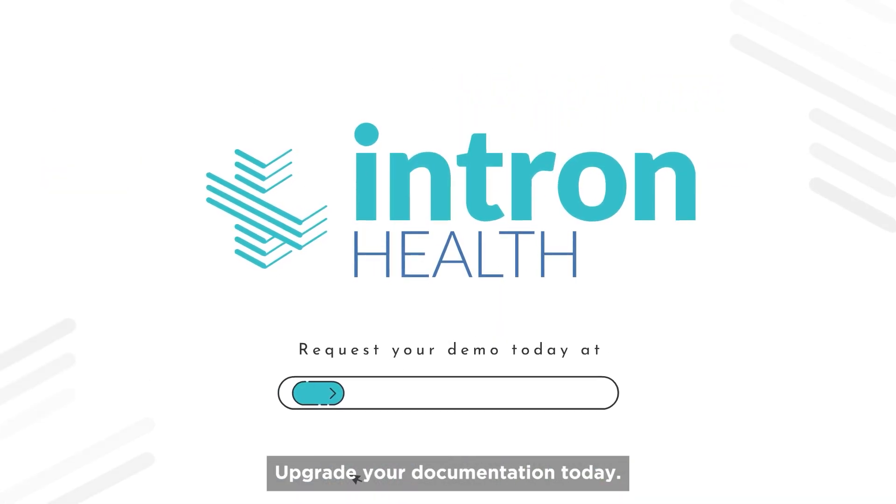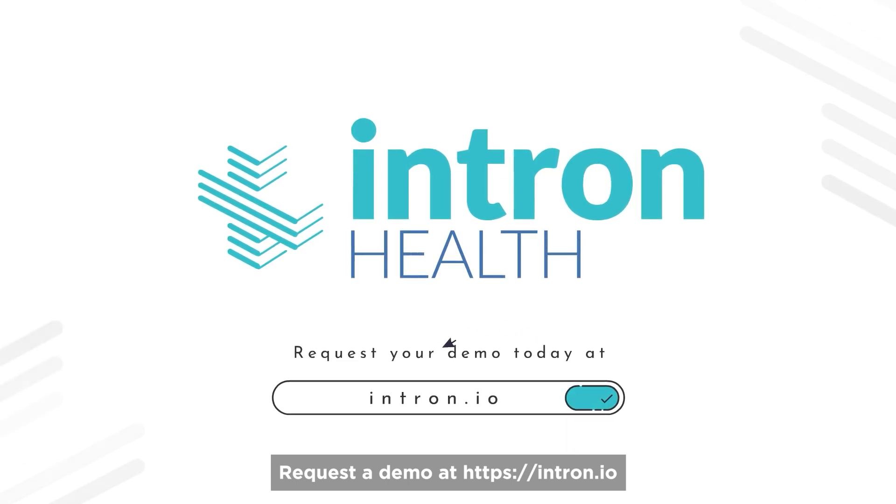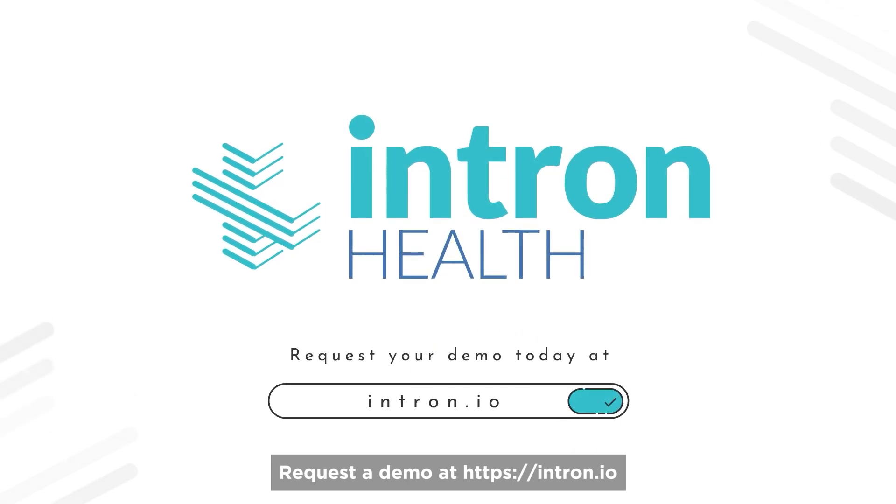Upgrade your documentation today. Request a demo at www.intron.io.